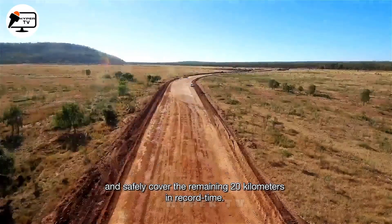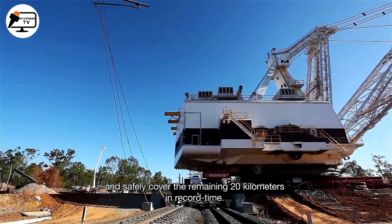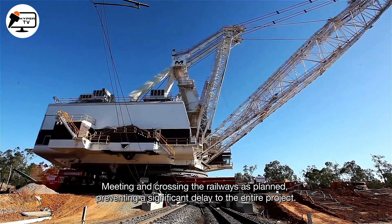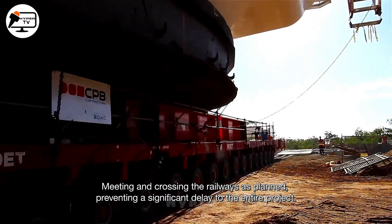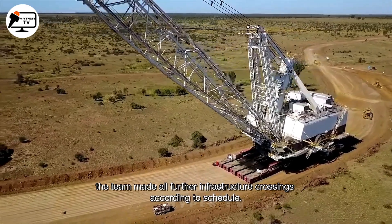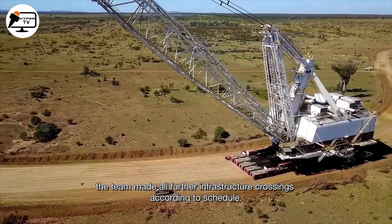Rainy weather added a final hurdle, causing a five-day delay in the last 20 kilometres. Yet, despite these challenges, the dragline reached its destination well ahead of schedule, in impeccable condition — a testament to meticulous planning and execution.